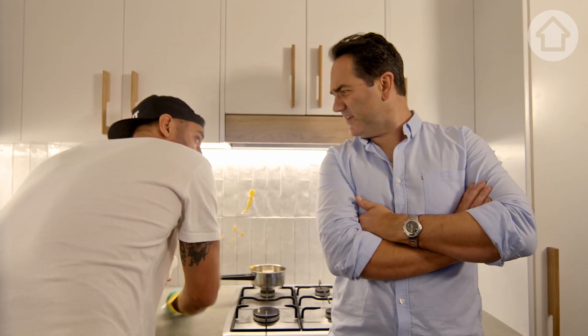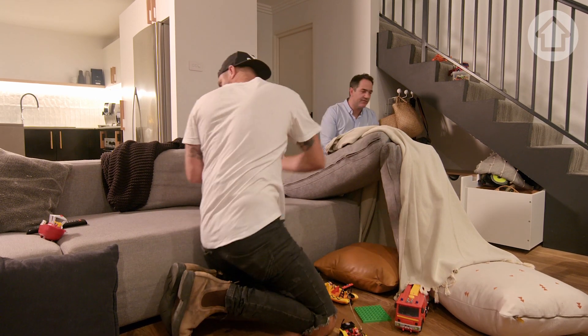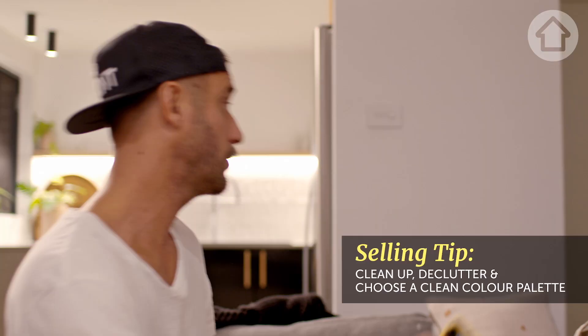God, what is that — pumpkin? It's really stuck on there, isn't it? And Shannon, what are the must-dos when you've got an open for inspection? You definitely want to clean up, you want to declutter, make the space look as inviting as possible. You want a clean palette, you want to be able to sell. Sure.